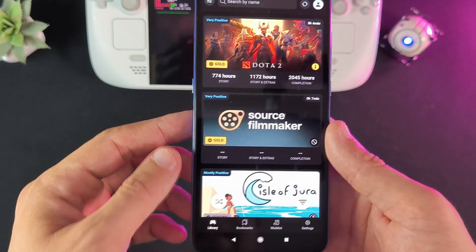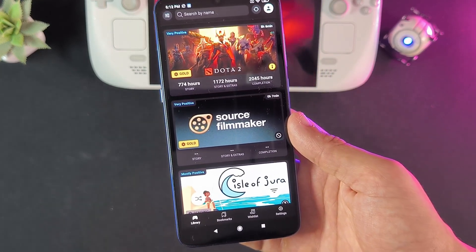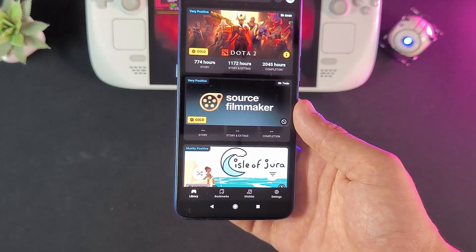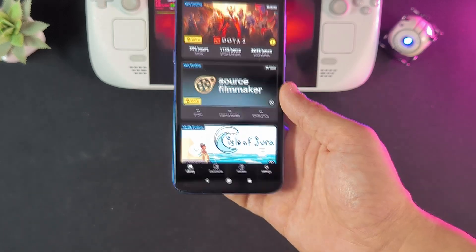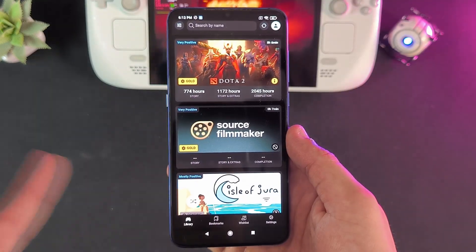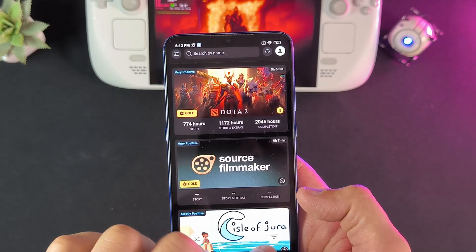So what exactly is Deck Filter? Deck Filter is a mobile companion app designed specifically for Steam Deck users, available on Android and iOS, and it gives you a deep filtering tool to better browse and sort through your game collection — way beyond what the Steam Deck interface offers. For example, after syncing my library, I can filter by very specific things.